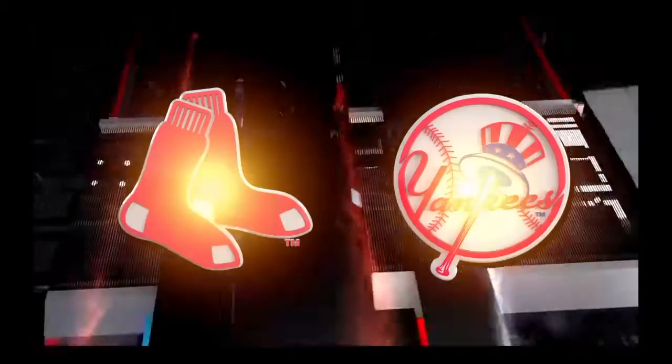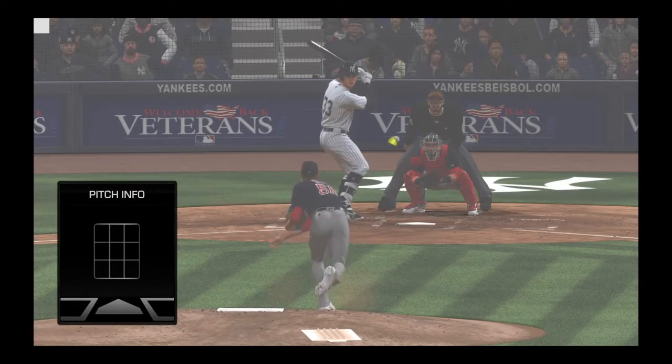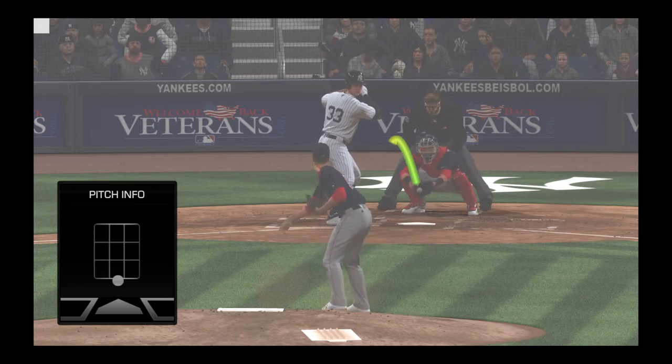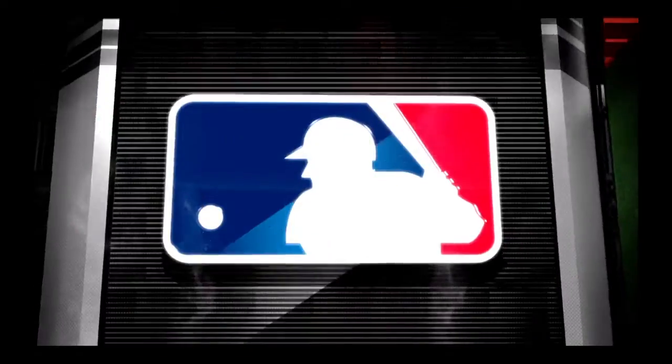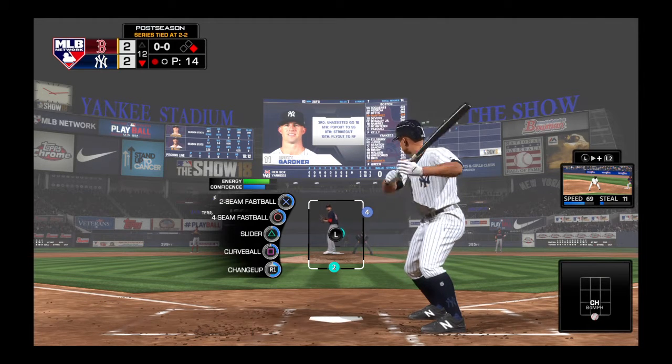Well, that call looked like it was a little in the pitcher's favor, but it wasn't outrageous. Calling balls and strikes is a really tough job, and even the best are going to miss some from time to time, especially when they're sort of borderline like that last one. Not sure the hitter would want to hear that though.